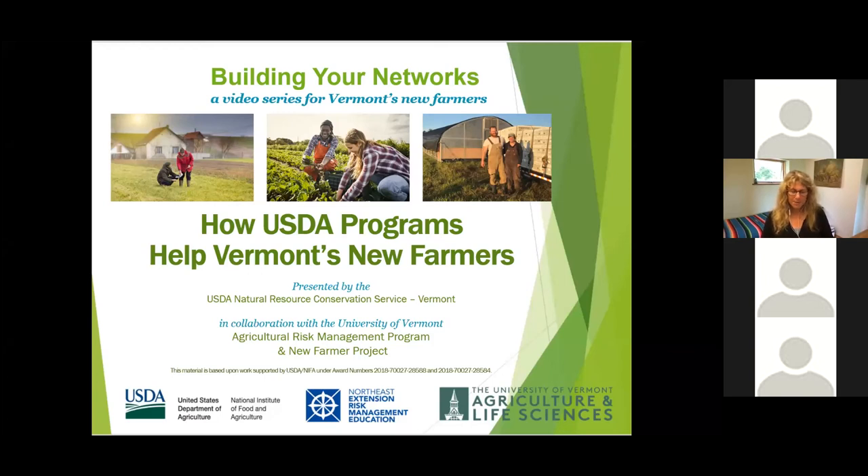Hello again, this is Beth Holtzman with the University of Vermont Extension New Farmer Project. This session is part of our Building Your Networks video series. The series is designed to introduce you to resources that can help you launch and grow successful farm businesses. We'll also share tips to building productive relationships with lenders, insurers, and USDA agency staff. The series is a collaboration of the New Farmer Project and the University of Vermont Agricultural Risk Management Program, made possible by funding from the Northeast Extension Risk Management Education Center.